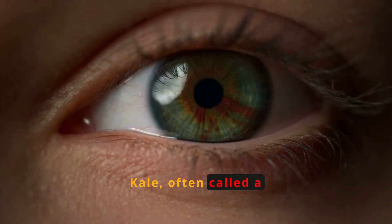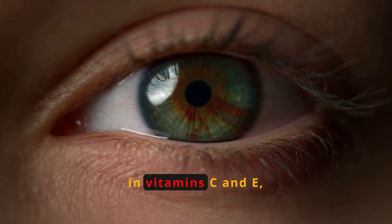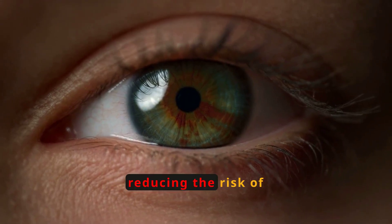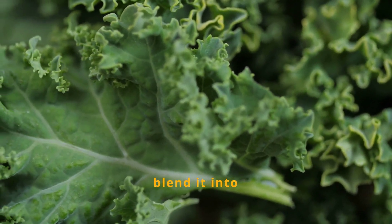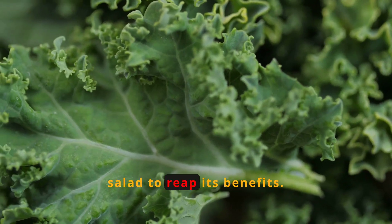Kale, often called a superfood, is rich in vitamins C and E, improving eye health and reducing the risk of cataracts. Sauté it, blend it into smoothies, or enjoy it in a salad to reap its benefits.